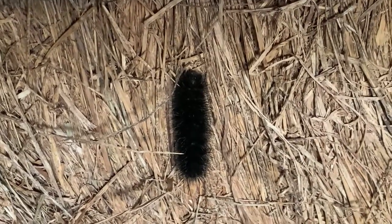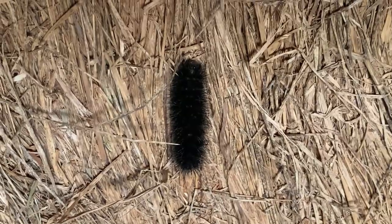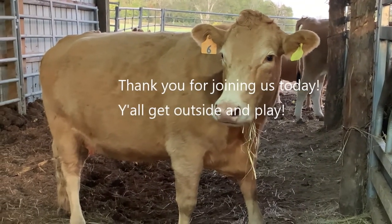Paul, do you know what black woolly worms mean? Bad winter — that means a bad winter. Heavy snow, cold weather.